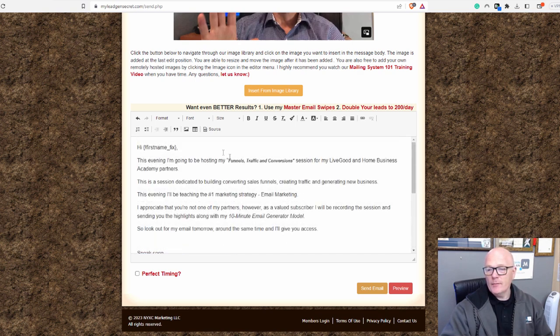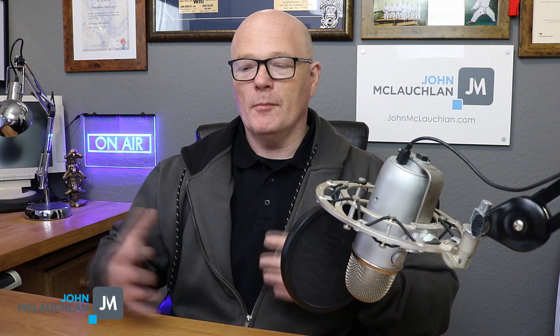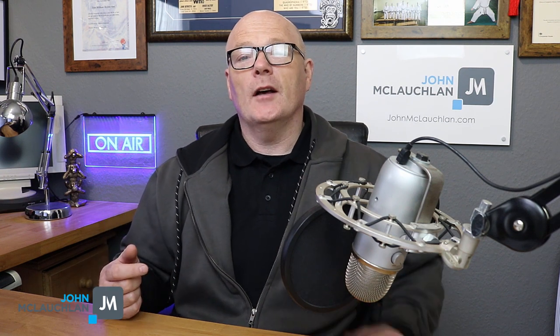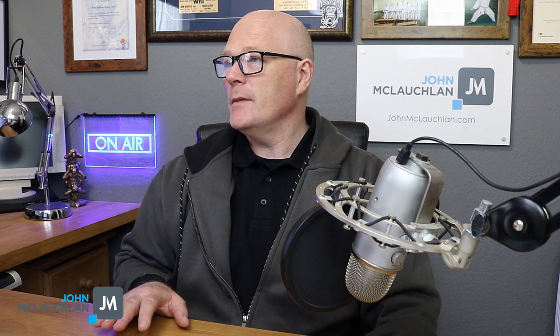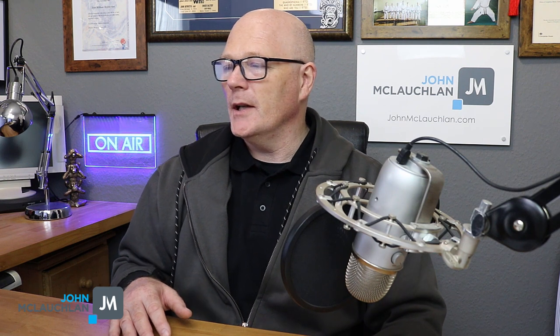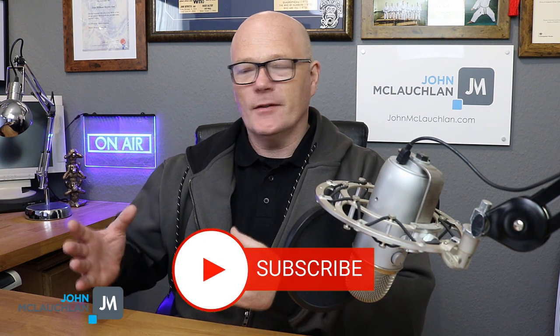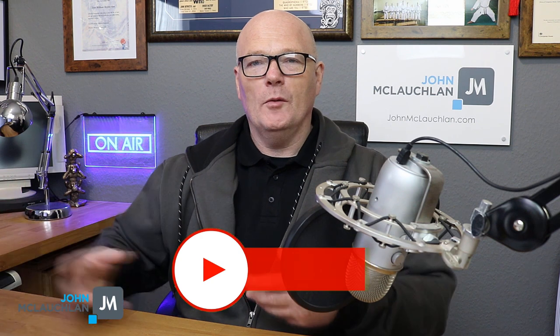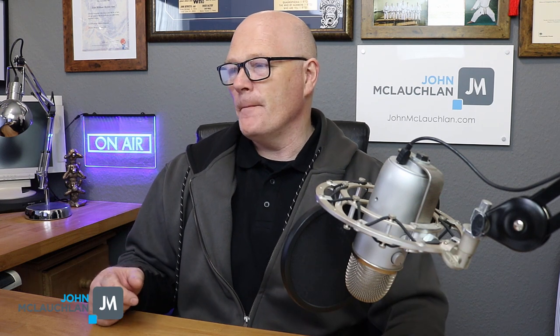What I do with my emails, I've got a 10-minute email format. If you want to learn how to build a relationship with your list and build those connections with cold leads, there'll be a link below in the description if you're watching this on YouTube, and you can download that guide — the 10-minute email format model. It eliminates that question of: I've got all these leads to email, what do I say to them? How do I make it succinct and to the point? That's what that download is all about.